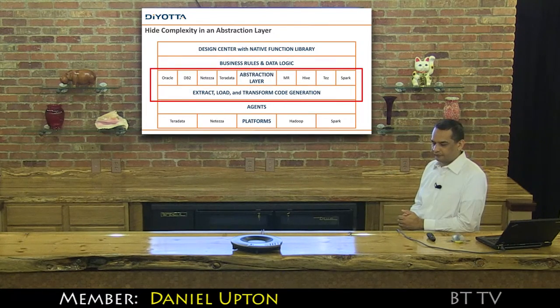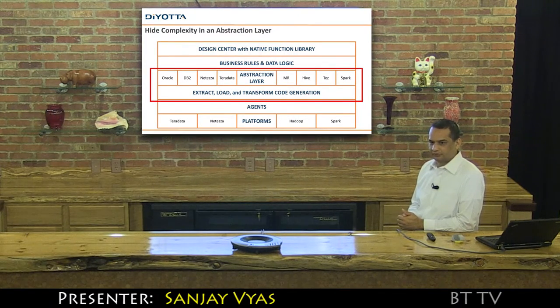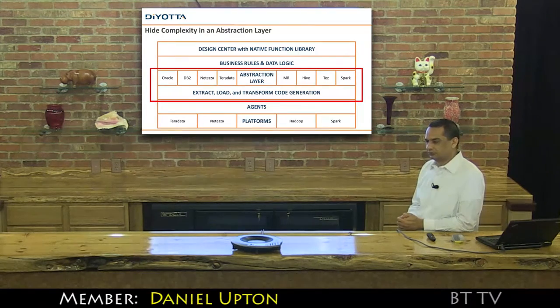What do we have to do in Spark to make it work, other than just click on it in D-Auto? You don't have to do anything. Oh, that's exciting. Very interesting.